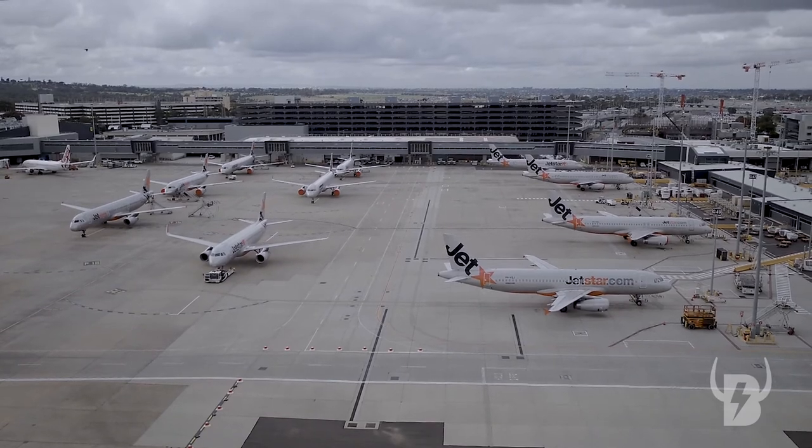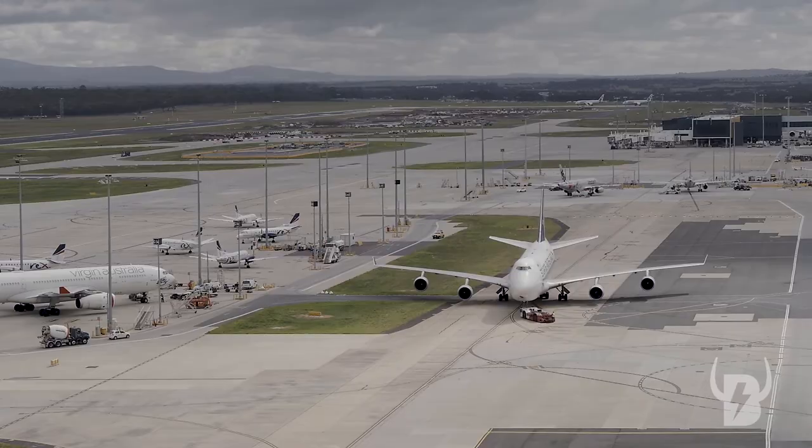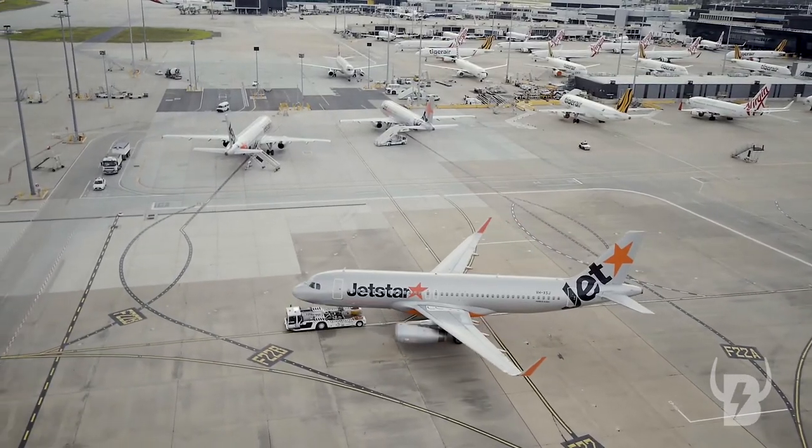We're able to film some unique angles and perspectives that really tell the story and show the personality of the airport in its current situation.